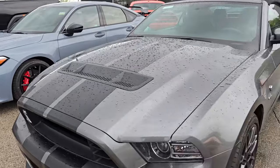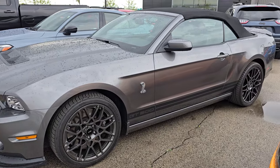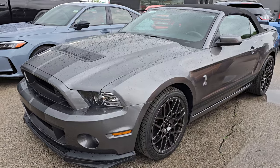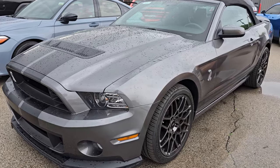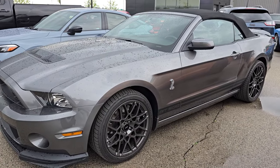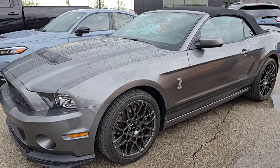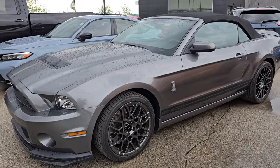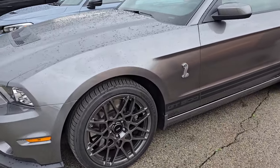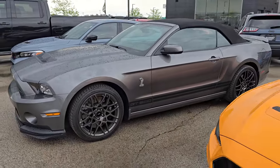This is a 2014 Ford Shelby GT500 convertible, and it's got pretty much every option the convertible could have — Recaro seats, SVT performance package, electronics package, and the Shaker Pro. It's only got 11,000 miles. I believe that one's going to be $64,999. Just got it through the shop with brand new Michelin tires, and those are absolutely perfect.